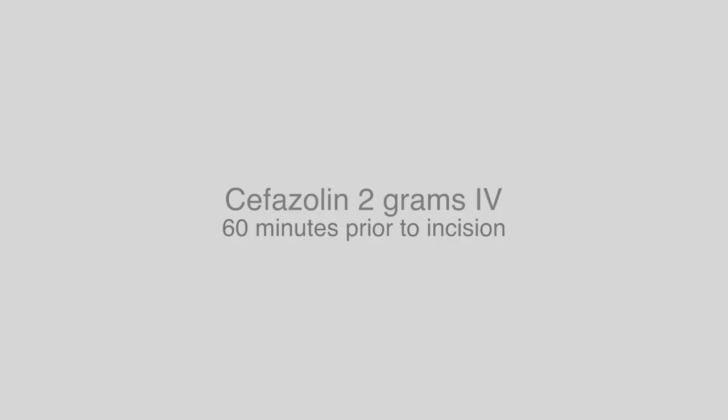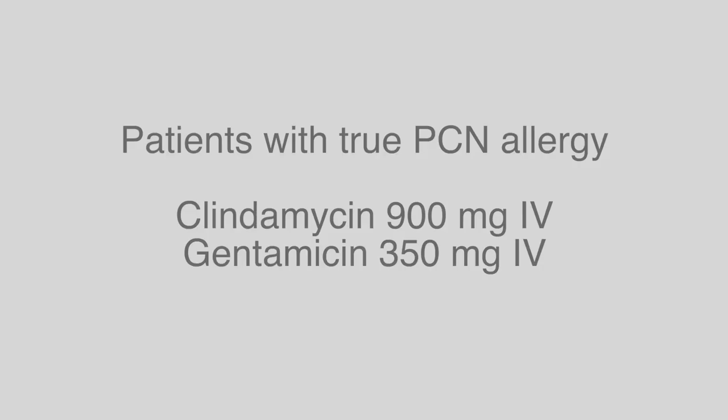Excellent. And Dr. Greenberg, what if the patient is allergic to penicillin? What's the patient's allergy — is it a real one? Let's say that it's a true allergy to penicillin. Then you can give clindamycin and gentamicin. Your dose is 900mg for the clindamycin and 350mg for the gentamicin.